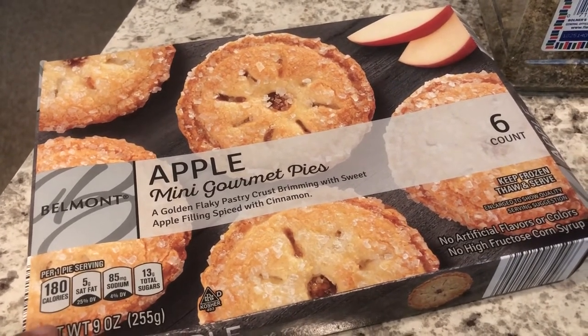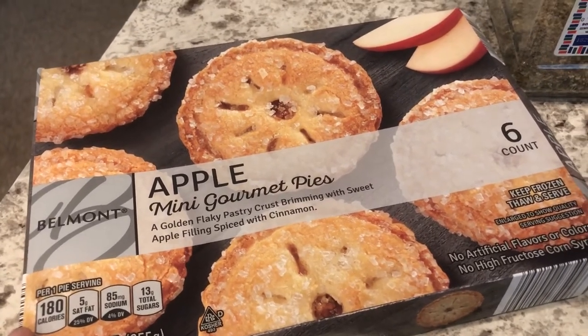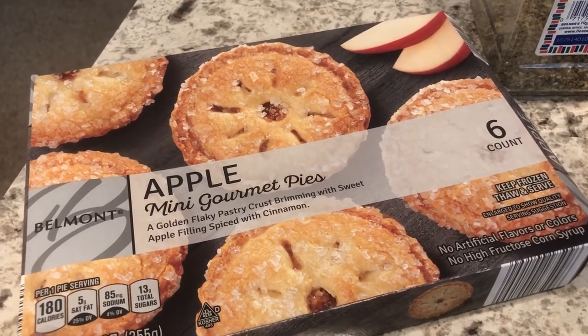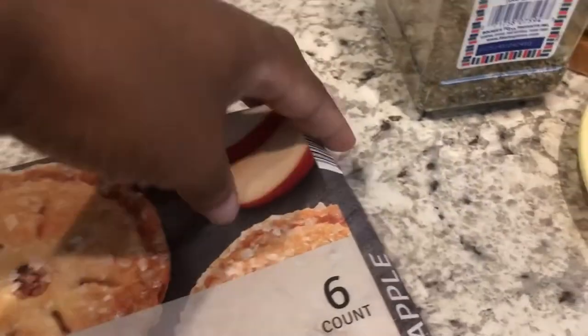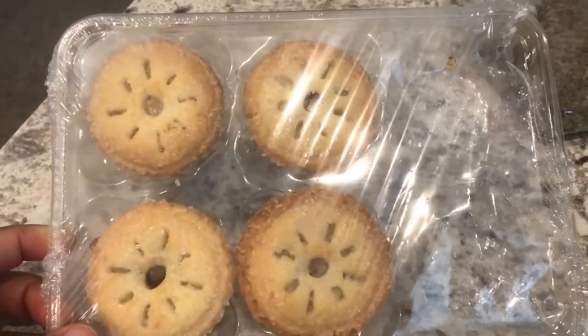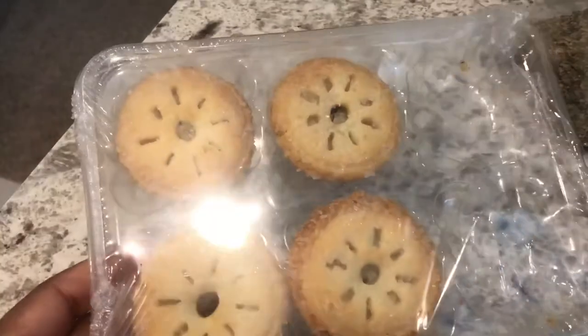For dessert we are having pies from Aldi. I picked these up on a June Aldi haul — I'll make sure to link it so you guys can check it out. I got a box of apple pies and a box of cherry pies. Howard likes apple, I like cherry. You get six in a box. Let me show you what it looks like — it comes in a box like this and they're about two inches each.